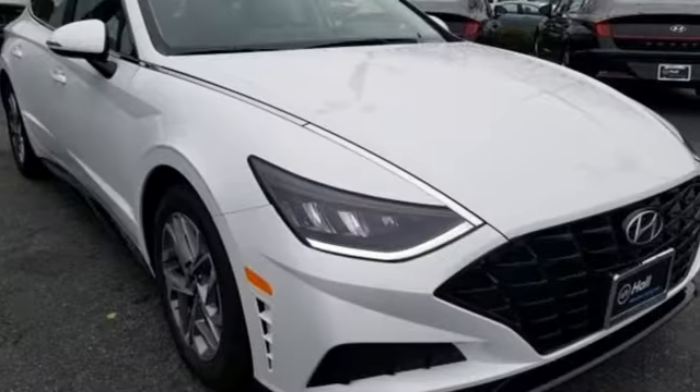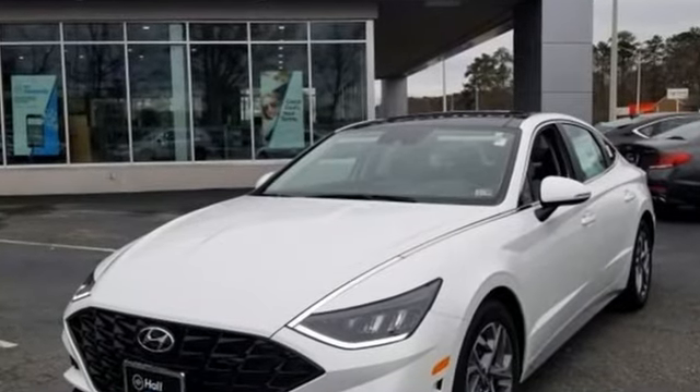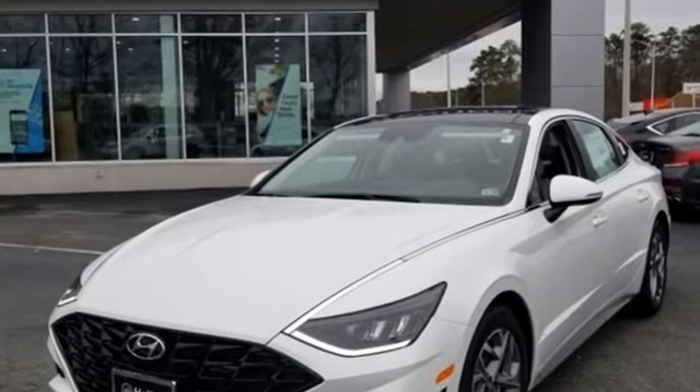Challenging convention to find a better way, it's the Hyundai way. If you've been waiting for the perfect time for a test drive, the time is now — experience it today.